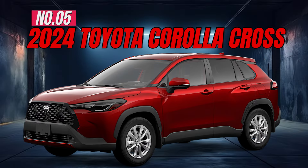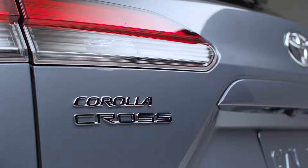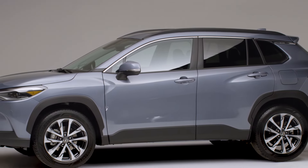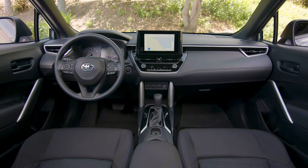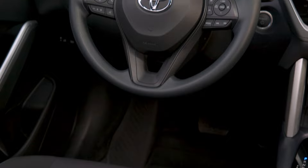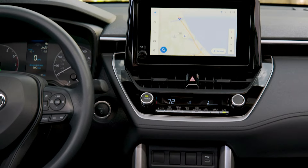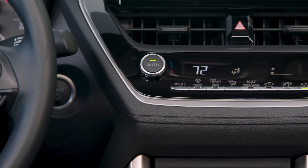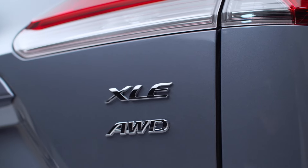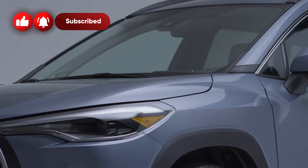Number 5: 2024 Toyota Corolla Cross. The 2024 Toyota Corolla Cross blends the best qualities of the Corolla sedan and hatchback with a small crossover SUV body style. There's ample cargo space for daily needs and occasional larger hauls, and the ride stays smooth and comfortable overall. It comes equipped with a 7-inch touchscreen, wireless charging, dual-zone automatic climate control, hill start assist control, and 17-inch alloy wheels.